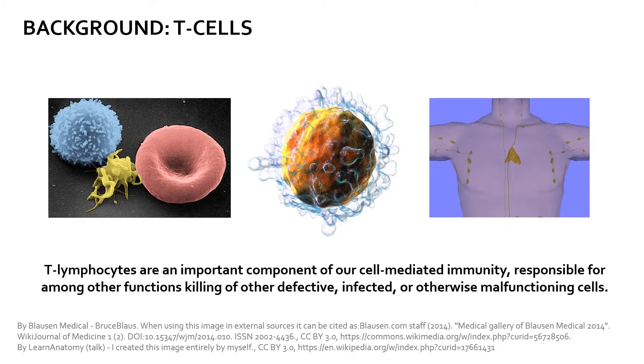Briefly as background, T-cells, which are labeled with a blue arrow, are important components of our immune system. They're generally slightly larger than a red blood cell but vary in size and shape since they're comprised of many subtypes including helper, effector, killer, and memory T-cells.